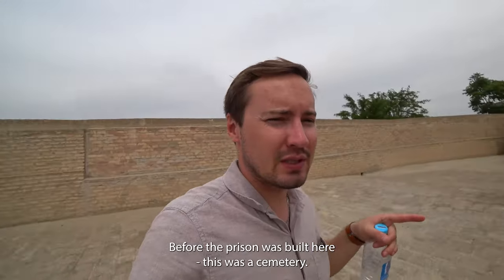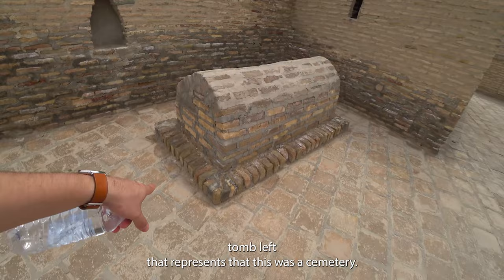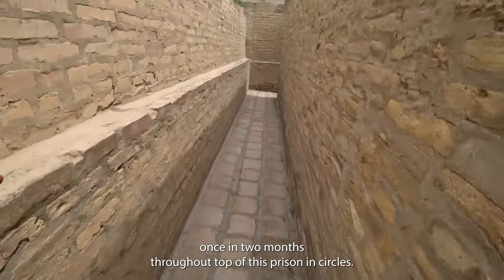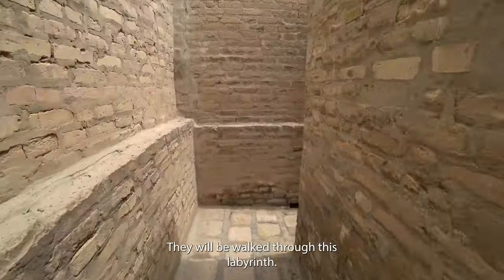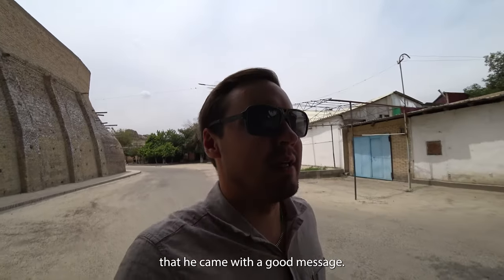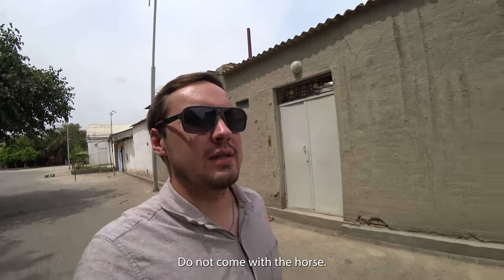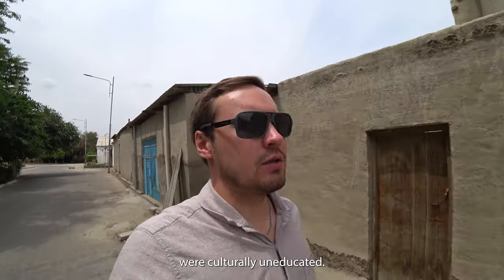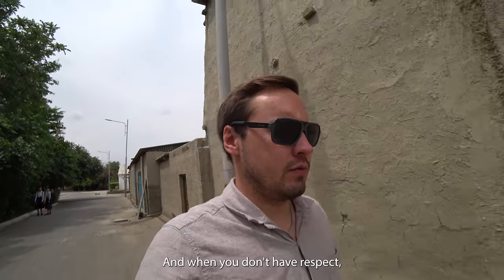Finally the Emir had the two British soldiers executed after three years of captivity. Before the prison was built, this was a cemetery, and one tomb remains to represent that. The prisoners would be taken for a walk once every two months around the top of the prison in circles through this labyrinth. The lesson here is to always respect cultural and traditional rules - don't arrive on horseback, come walking and bring a gift. Those soldiers were culturally uneducated, and when you don't show respect, there are consequences.